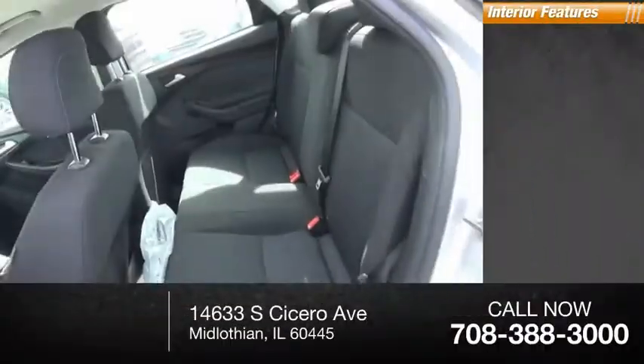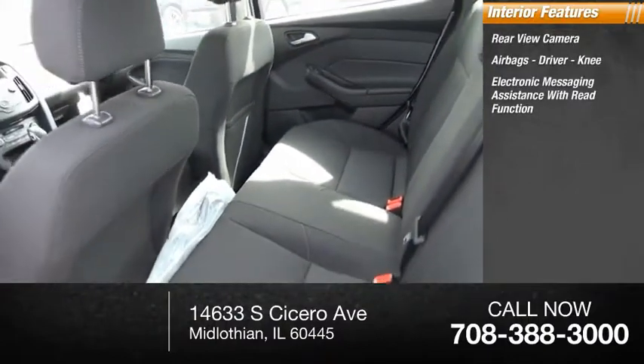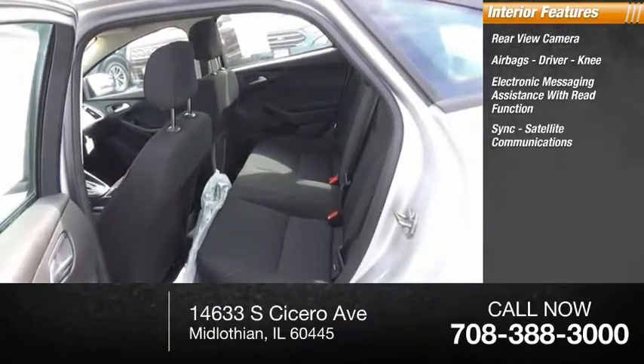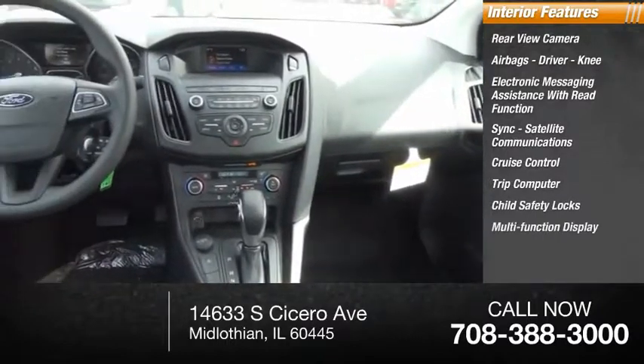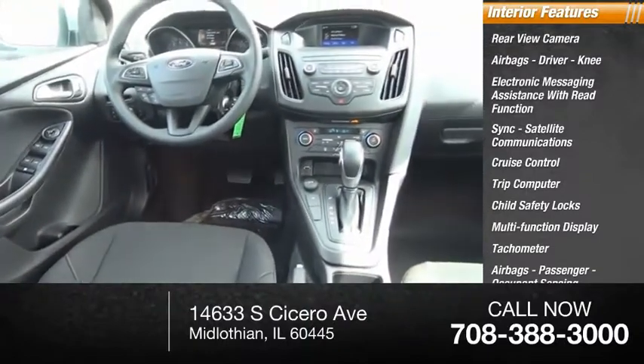Inside you'll find rear view camera, airbags — driver, knee — electronic messaging assistance with read function, sync, satellite communications, cruise control, trip computer, child safety locks, multi-function display, tachometer, airbags — passenger, occupant sensing deactivation.